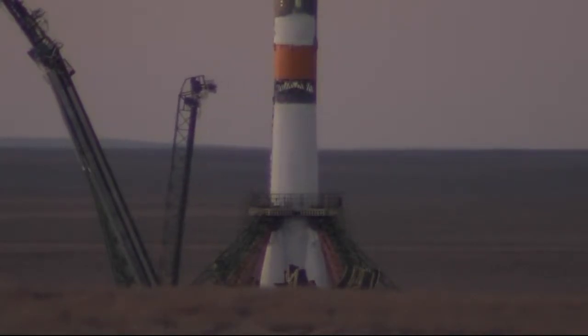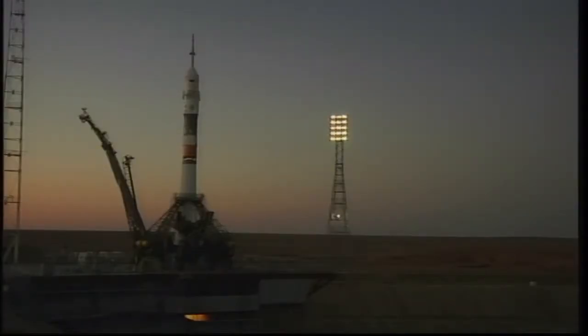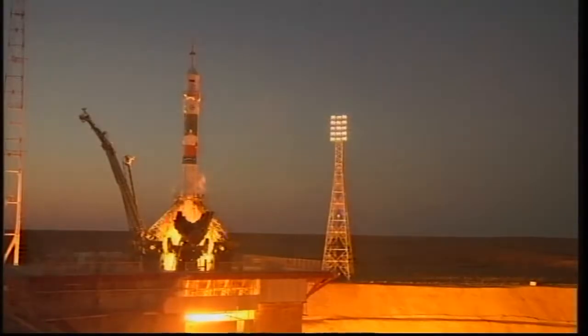Vehicle to internal power. Auto sequence initiated. Vehicle now on internal power. The launch command has been issued. You can see the rocket engines firing.